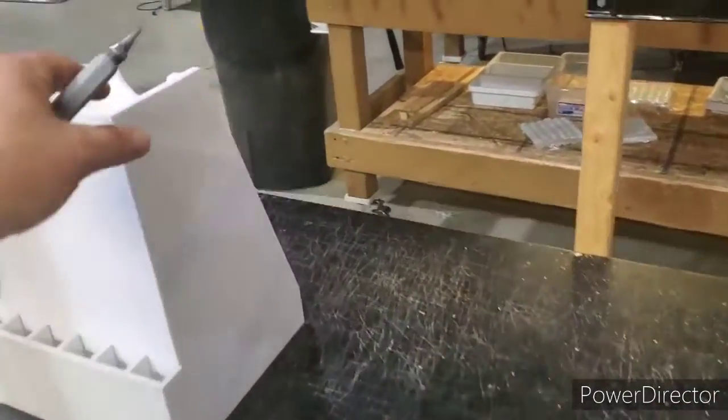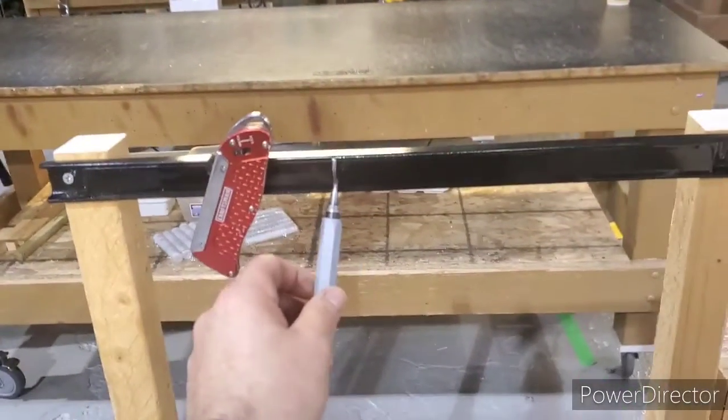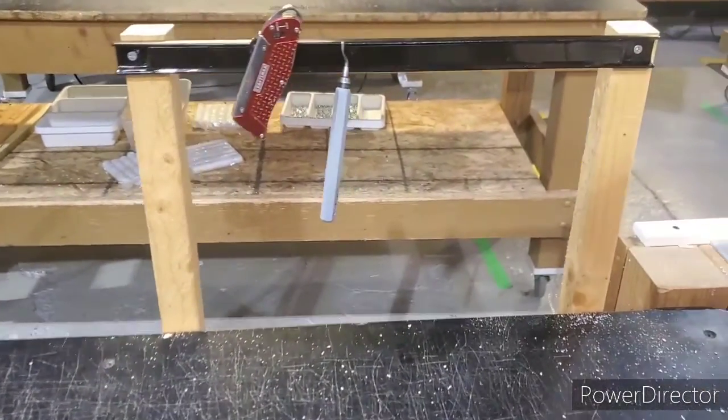Now when I'm working over here on this table, whether I'm deburring or cutting out, I don't like to have anything on the table that I'm not using. So when I'm done, I can just put it up here and it's good to go. It holds plenty more, so that's my improvement for today.